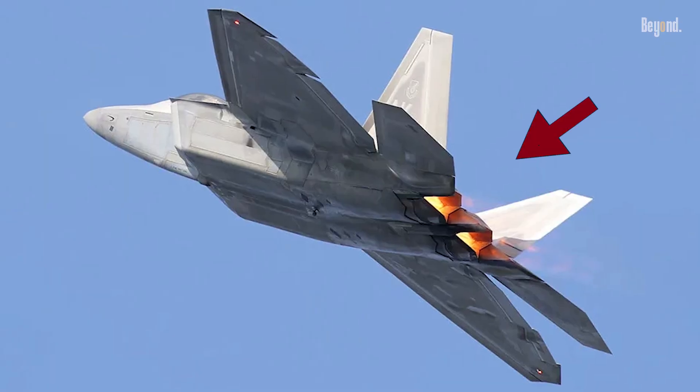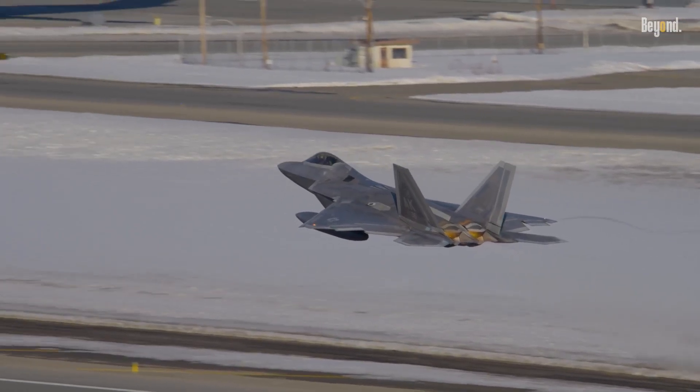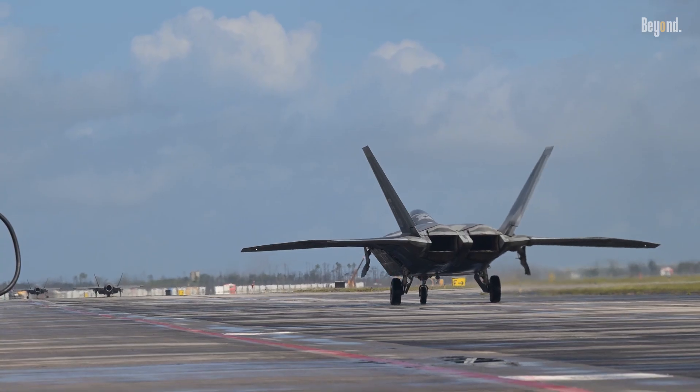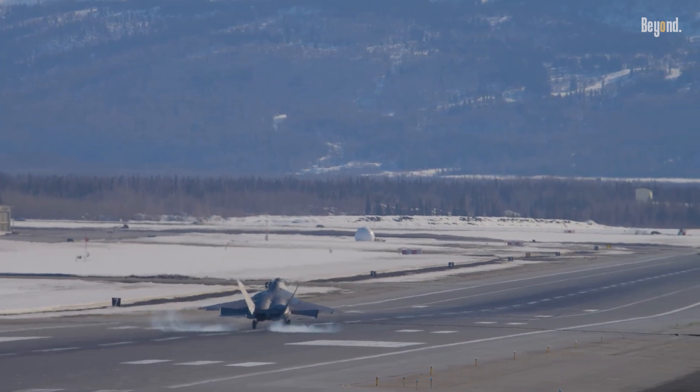At the back, the F-22 features unique two-dimensional thrust-vectoring nozzles. These flat, rectangular exhausts help to cool and shape the hot gases, mixing them with cooler air. This significantly flattens the heat signature, making it a much harder target for infrared sensors to lock onto.